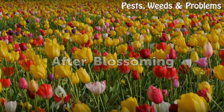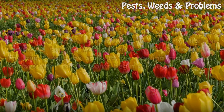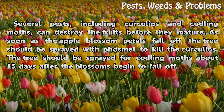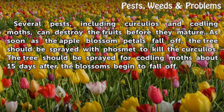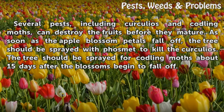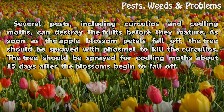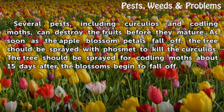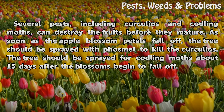After Blossoming. Several pests, including curculios and codling moths, can destroy the fruits before they mature. As soon as the apple blossom petals fall off, the tree should be sprayed with phosmat to kill the curculios. The tree should be sprayed for codling moths about 15 days after the blossoms begin to fall off.